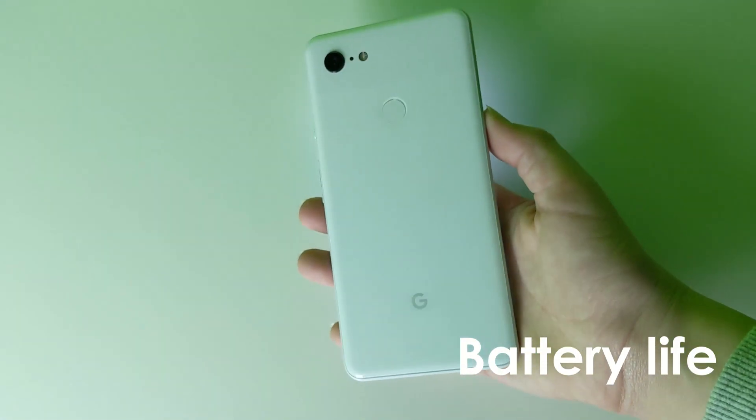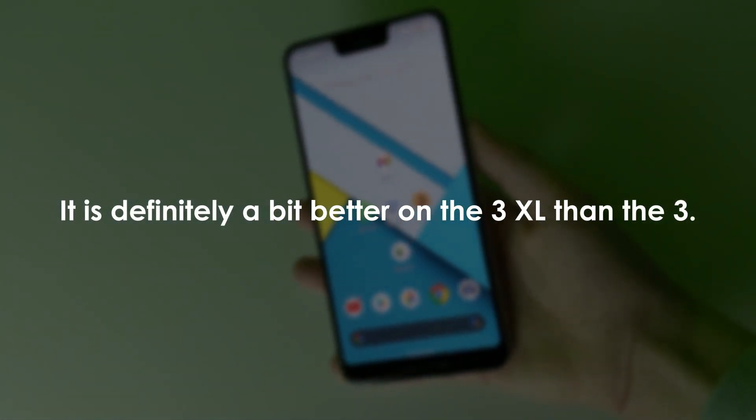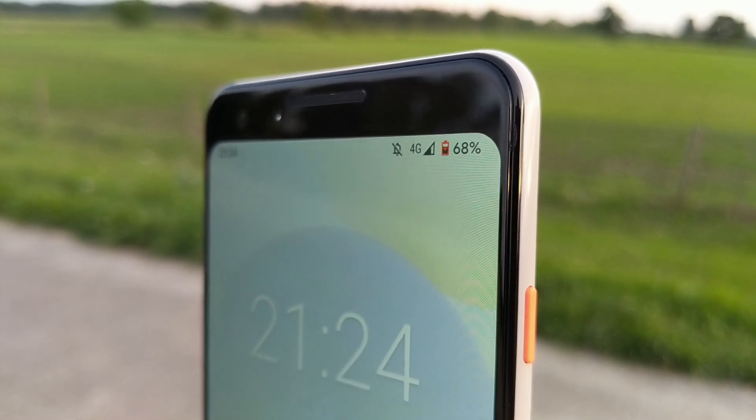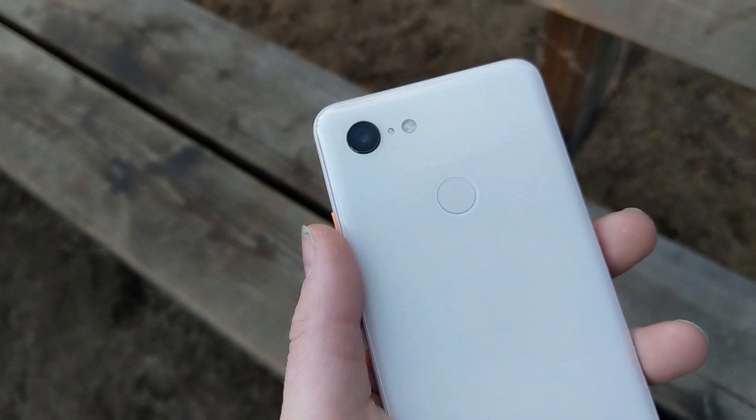The battery life on the Pixel 3 isn't that good. You can probably get only about half a day of usage, maybe a day, and it will really depend on if you buy it used and how much it's been used.